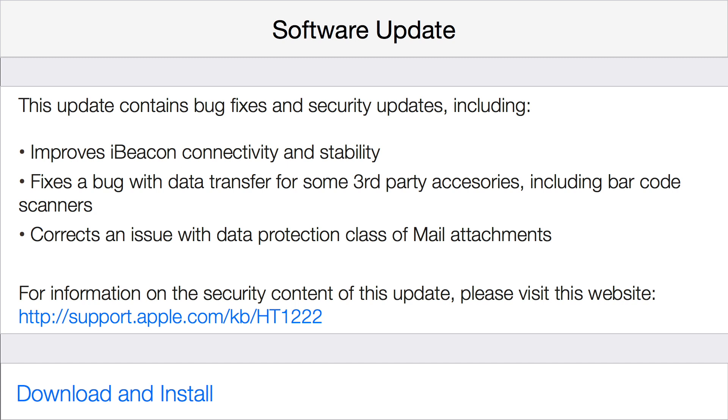That last one is good. There was an issue in iOS 7.1.1 and below where when you would send an attachment from the default Mail app in iOS, the attachment would not be encrypted. So it's very good to see that iOS 7.1.2 beefs up the security on your iOS device even more than before.